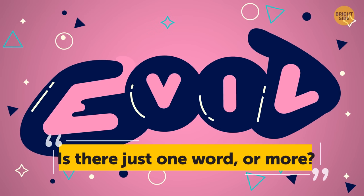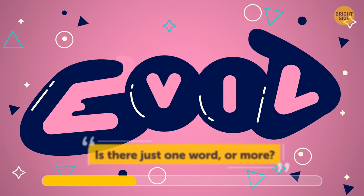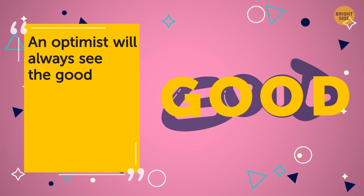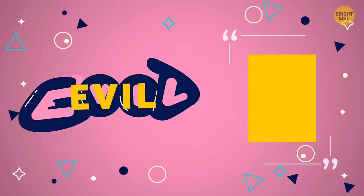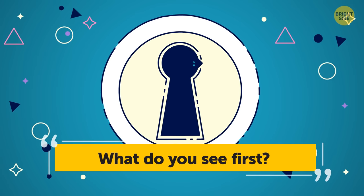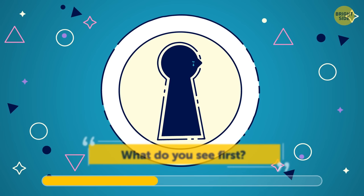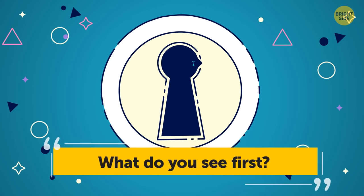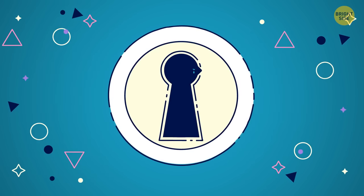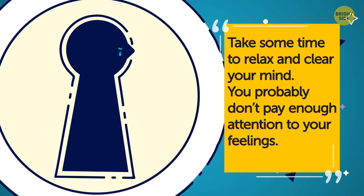How about a reading test? Is there just one word or more? An optimist will always see the good first and probably won't see anything else. If you saw the bad first, you might find it difficult to trust people, at least at first. What about here? Remember, sometimes you see what you want to see. If you spotted the lock first, you love to explore the unknown and step beyond your own boundaries. If you saw a crying person first, take some time to relax and clear your mind — you probably don't pay enough attention to your feelings.